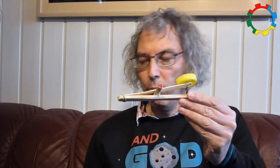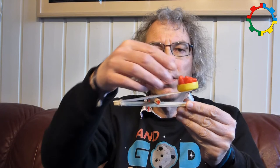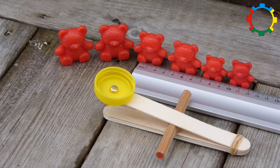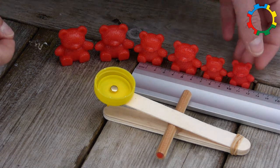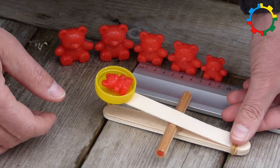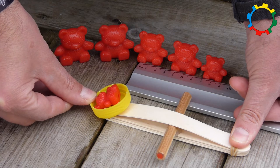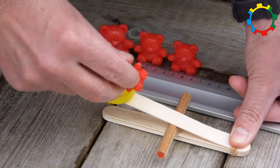That the children can easily make by themselves. We start with a simple game. I have a bunch of counting bears and they want to participate in a flying competition. Who will fly the furthest? Before we actually launch the bears, we ask the children and they can guess.